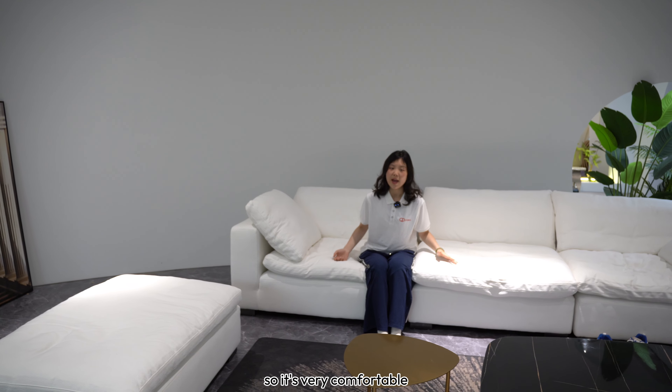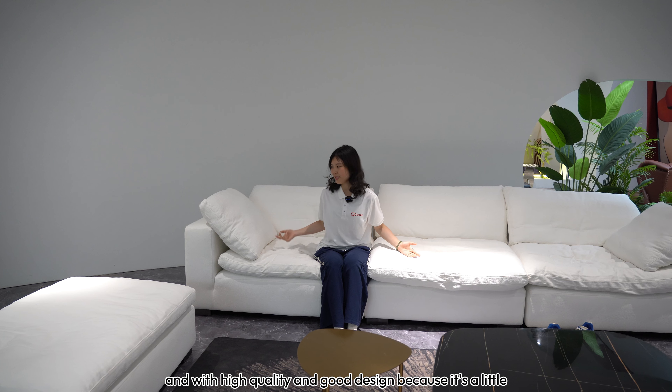So it's very comfortable, with high quality and good design — it's a little like flower leaves. If you like our products, you can choose us. We are QD Casa, quality and design.